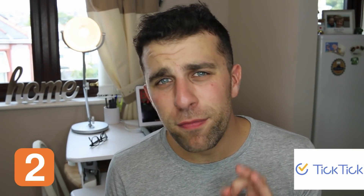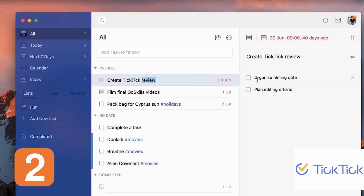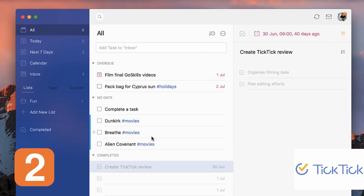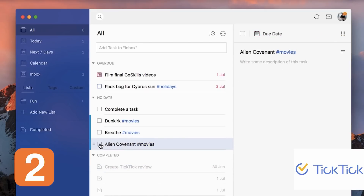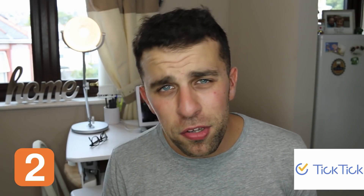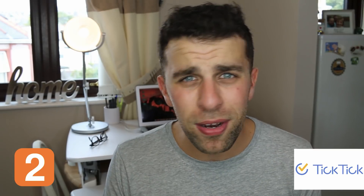The next task manager I want to talk about is TickTick. TickTick is very similar to Todoist and provides a pretty easy way to get organized. What I like is the completion feature — you can actually see how far you are into a task. They've got a nice calendar function so you can see all the things coming up soon. They've also got advanced features like labels, filters, and smart lists that you'll know and love from a to-do list application.